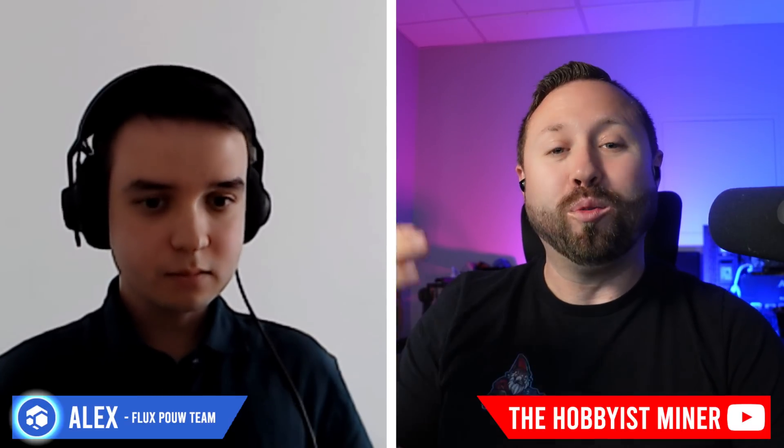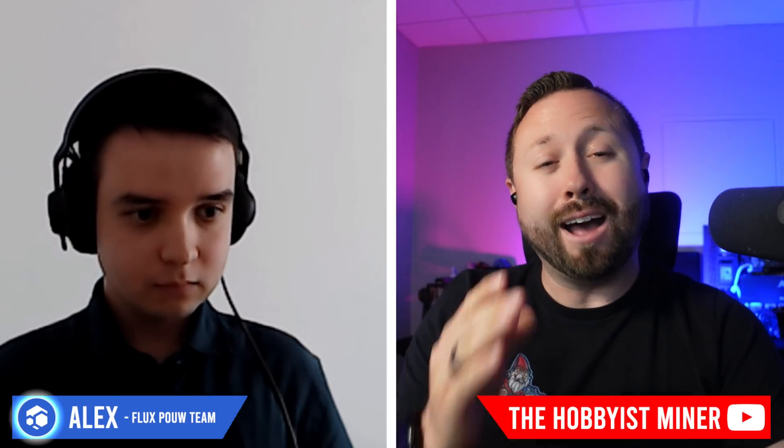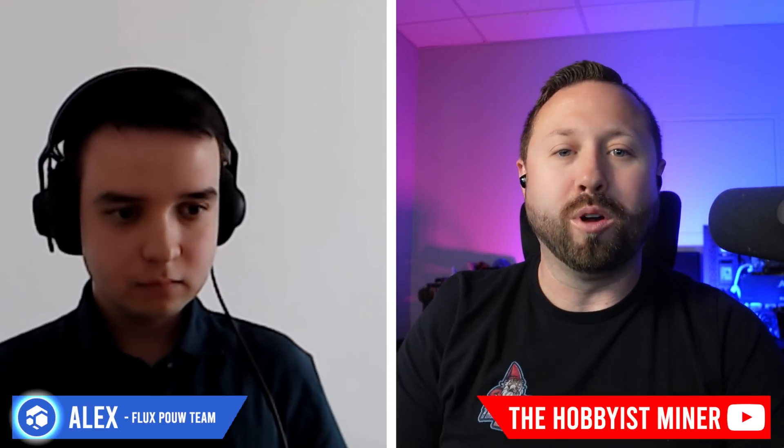What is going on miners and welcome back to the Hobbyist Miner channel. I have a guest and I'd like to welcome Alex from the Flux Proof of Work team. We've had Daniel Keller from the Flux team here before and we'll have some other guests here in the future from their team. But Alex is specifically coming to us to talk about proof of useful work.